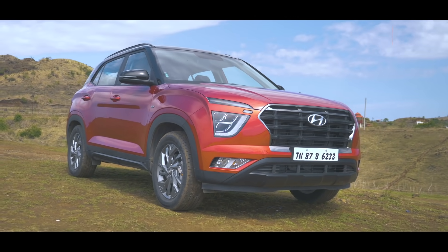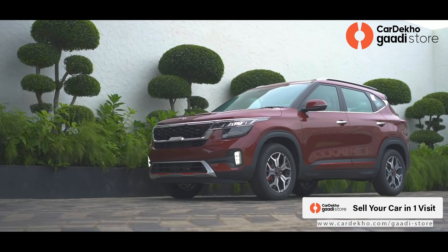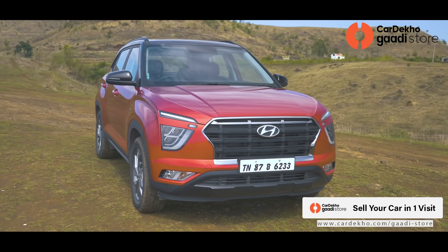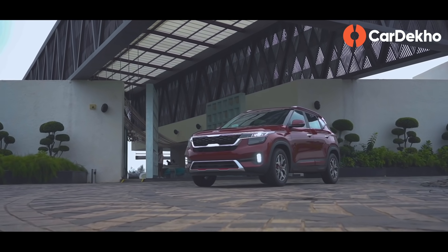This Variants Explained has a twist. Because Creta and Seltos are so similar, in this video we will tell you about Creta's variants, but we will also tell you that at every price point, whether you should buy Creta or whether Seltos is a better choice in that budget.